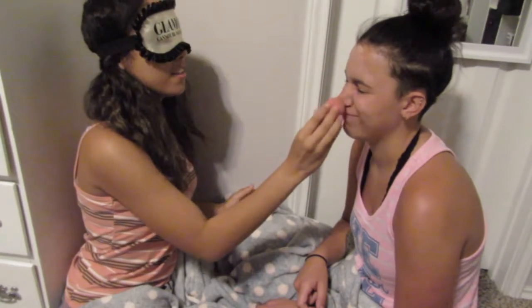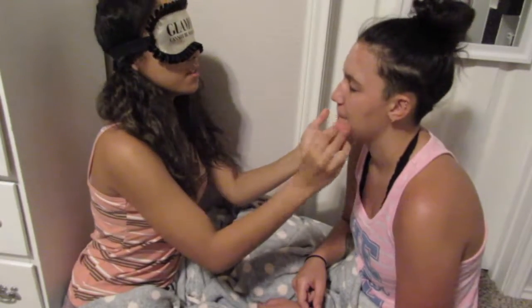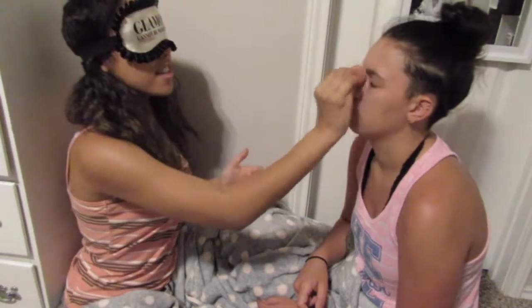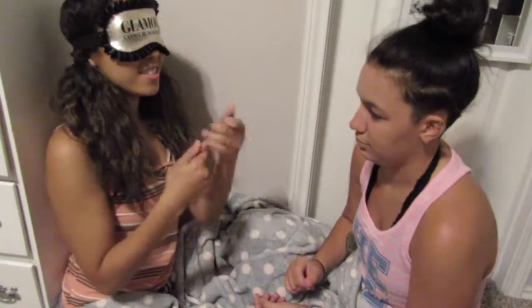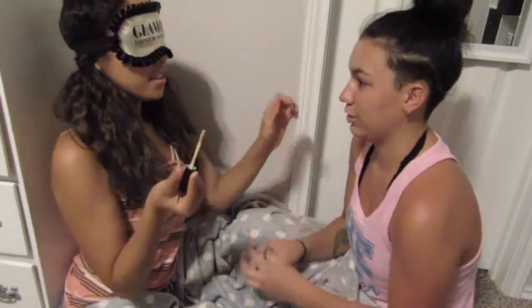That's your eye. Got to go over the lips. Blend it all in. Next I'm going to try to do her contour. Is this concealer? Yeah. She knows nothing about makeup, so this is interesting. I'll hold it for you there so you know where it is.